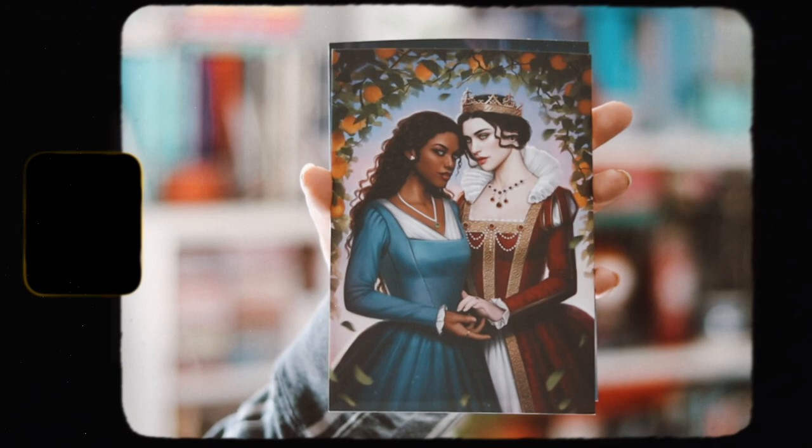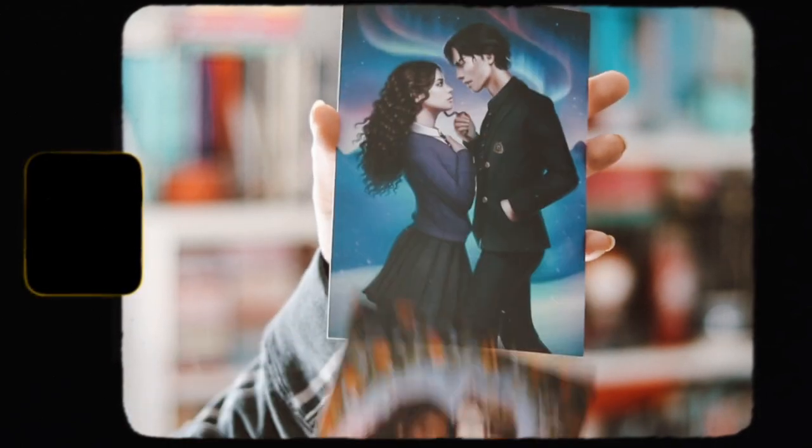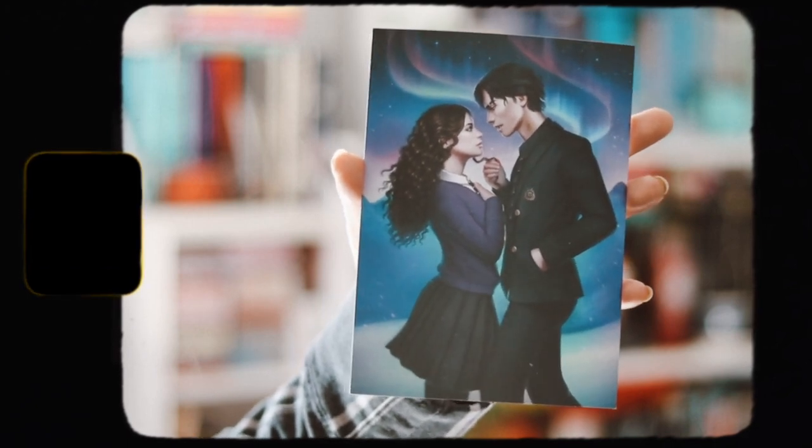Before moving into the books, we also have two art prints. Here's the first art print — it's just beautiful. And here's the second one, which is also very, very gorgeous. I really like the art prints, they're very pretty.